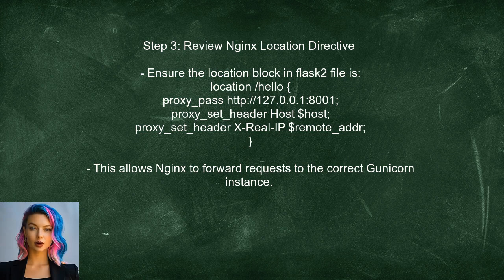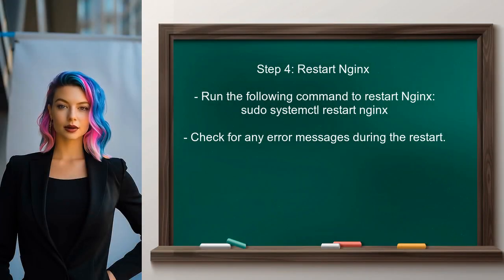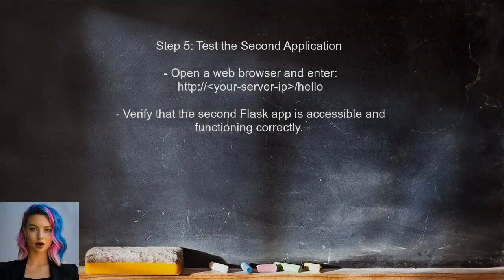Now let's check the Nginx configuration for the second application. The user needs to ensure that the location directive is set up correctly to handle requests to the second app. After making any necessary changes, the user should restart Nginx to apply the new configuration — this step is crucial for the changes to take effect. Finally, the user can test the setup by accessing the second application through the browser, entering their server's IP followed by /hello to see if it works.